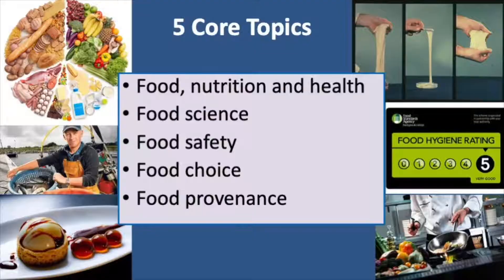We cover five core topics. These range from nutrition and health, looking at our diets and why nutrients are good for us. It's about food science where we do lots of experimental work and looking at how ingredients work in recipes. It is also about food safety. We look at food choice, so why do we eat food, and foods from around the world.